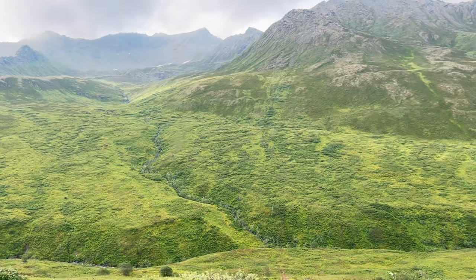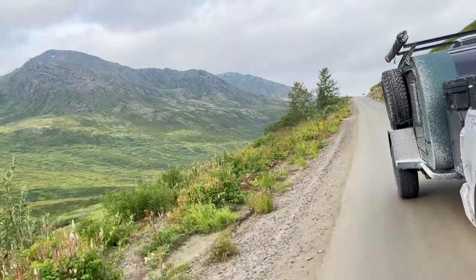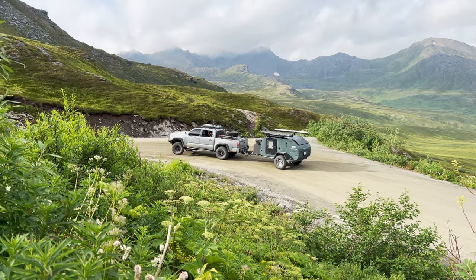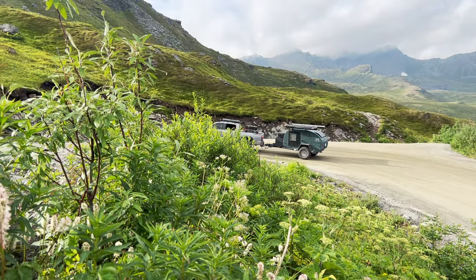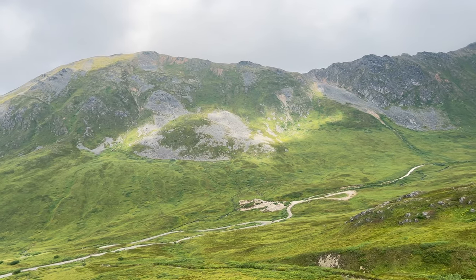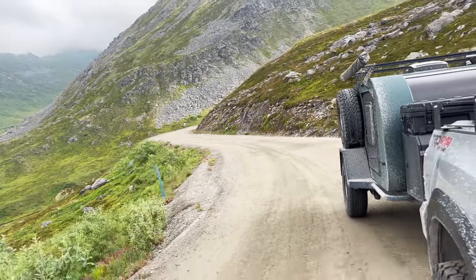This area is so beautiful with its open valleys, jagged mountains, and bright green tundra. The Hatcher Pass summit has an elevation of 3,886 feet. The access road through this area is unpaved and very steep, and is only open through the summer months.